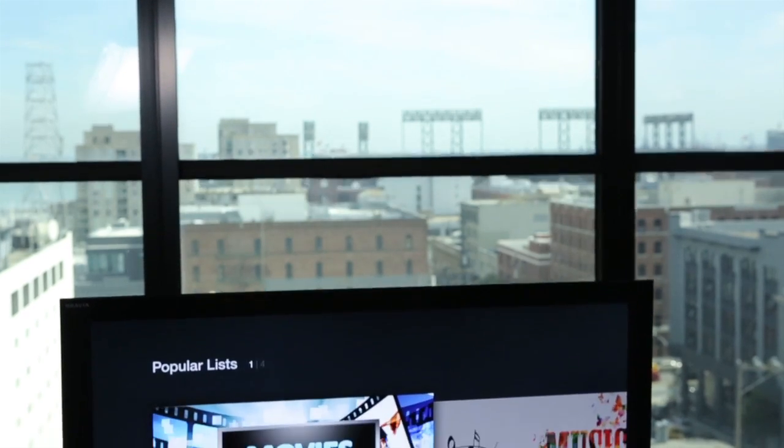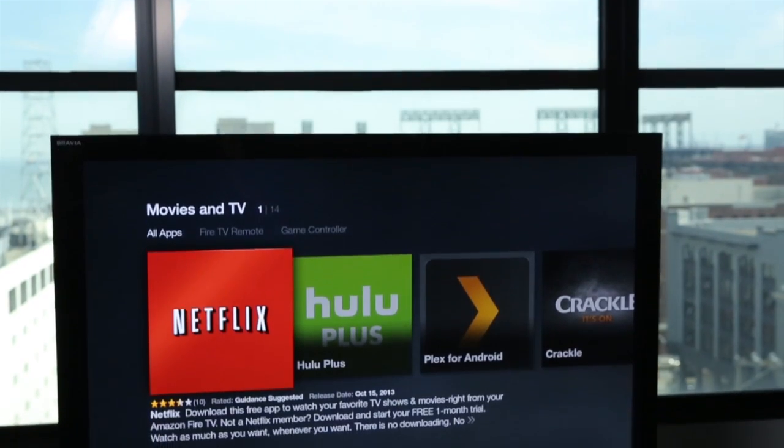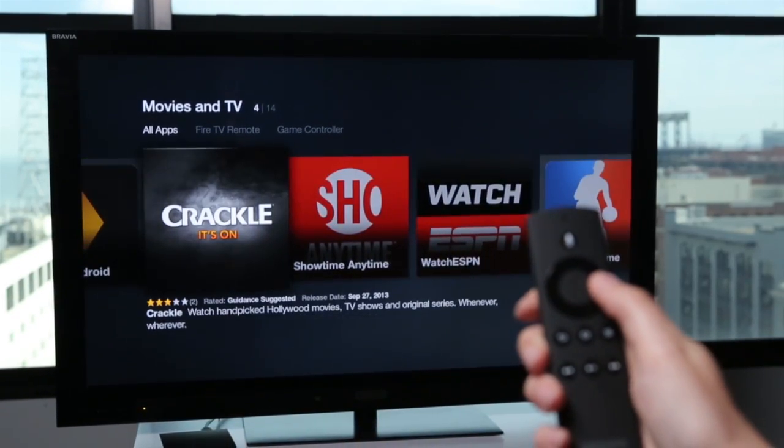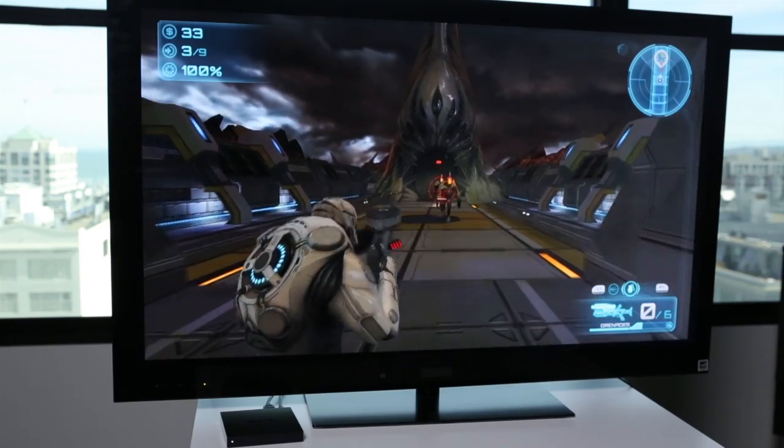The $99 box not only streams movies and TV shows from Amazon, Netflix, Hulu, Crackle, and other services, it also lets you play mobile games on your TV.